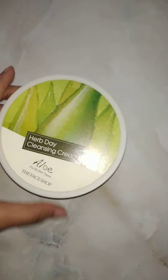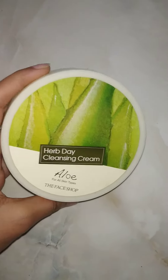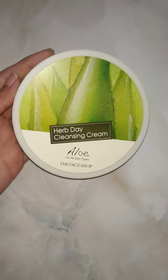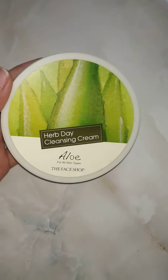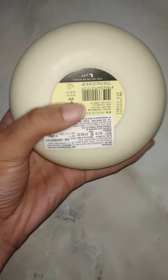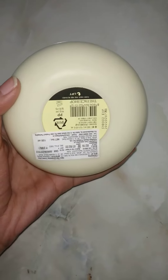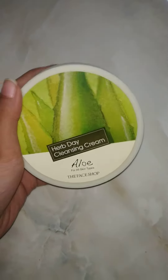Hey guys, today I'm reviewing a cleansing cream from The Face Shop. You all know The Face Shop is a Korean brand — a very well-known brand. This cleansing cream cost me 390 rupees, but I got it on offer from Flipkart, so it's very affordable.